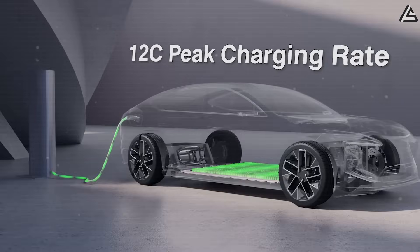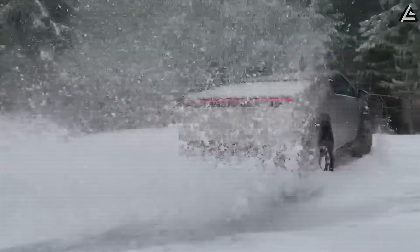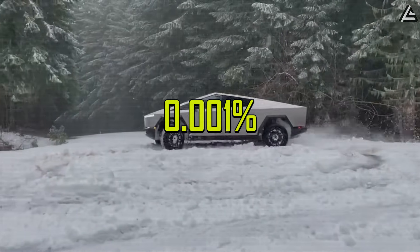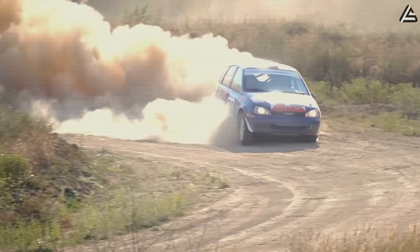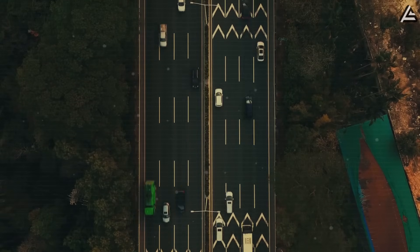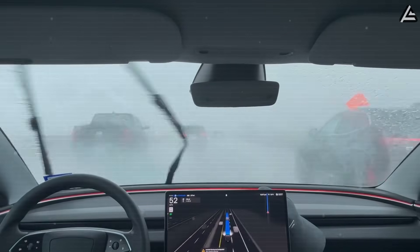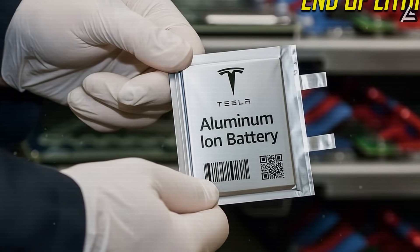With this fully secure structure, Tesla's internal tests show aluminum batteries reduce the risk of internal fire or explosion to below 0.001%, compared to up to 1% in lithium batteries under extreme conditions. Tesla's aluminum-ion battery is rewriting the rules of safety, performance, and reliability for every EV on the road — safer in every condition, tougher against the elements, and powerful enough to give you sports car performance on demand.